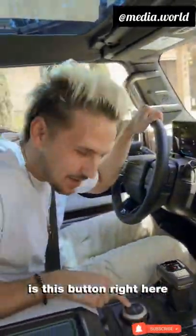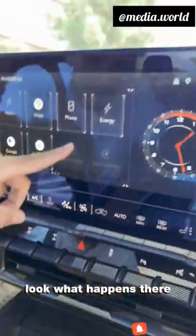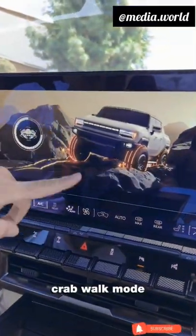My favorite feature of this car is this button right here. I'm gonna hold that down, look what happens there. Crabwalk mode activated.